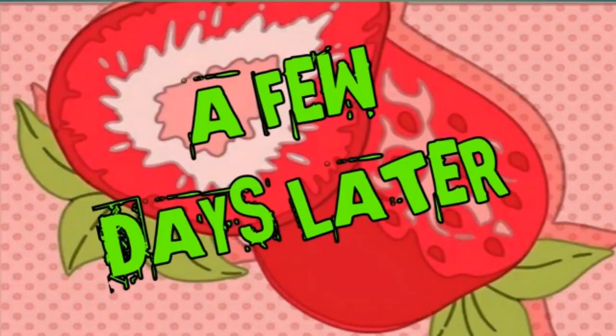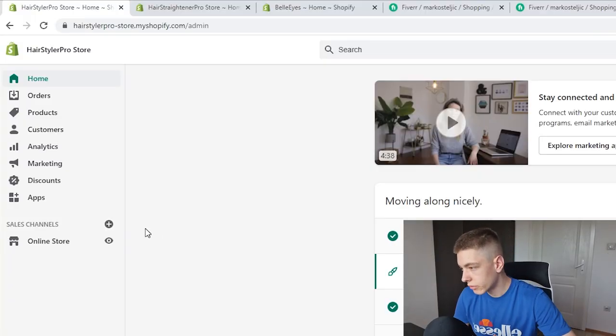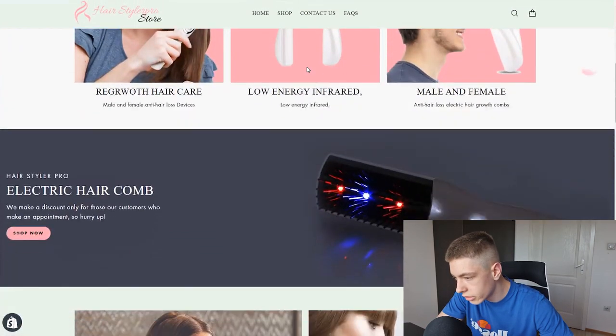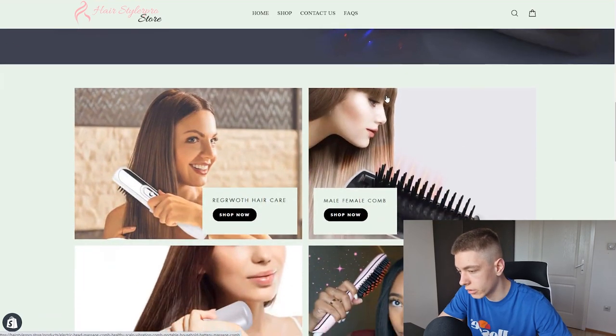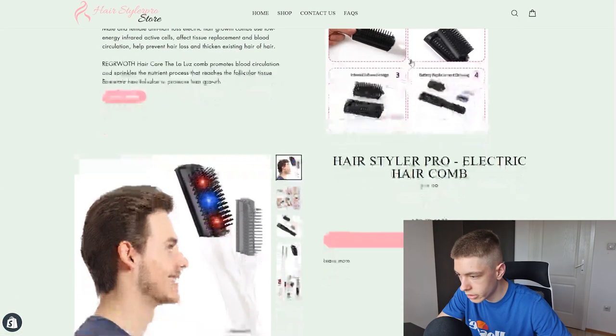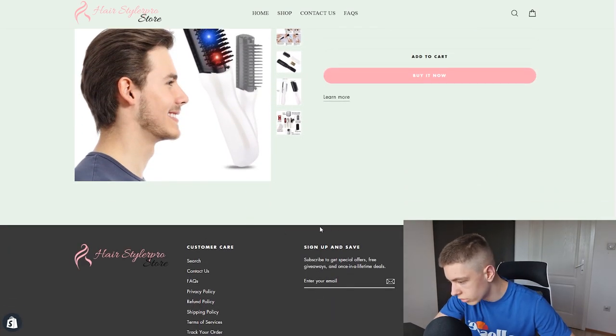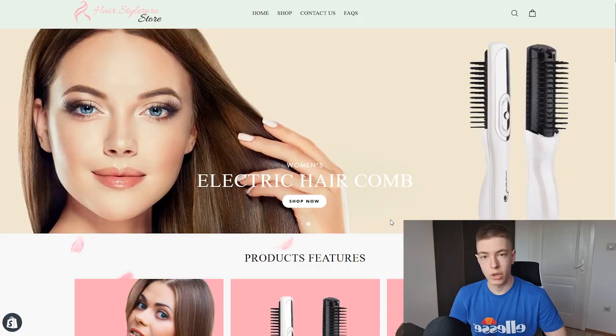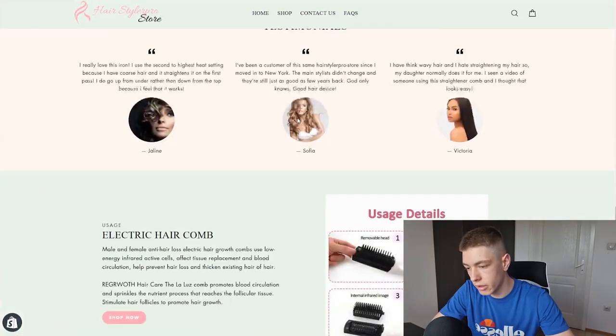It's been about three or four days. The stores have been delivered and I've opened all of them — I haven't peeked at any of them yet. Let's check out the first one: Hairstyler Pro. Wow, this looks pretty nice! I don't know how they found all this content because the product was really hard to find content for. There are testimonials, a how-to section, and a full footer. We paid about $110 for this store and I'm pleasantly surprised.